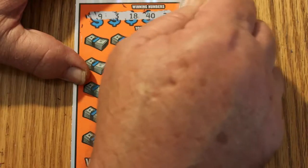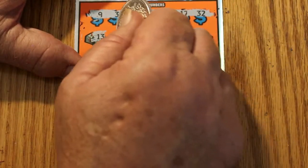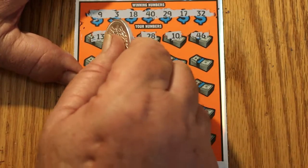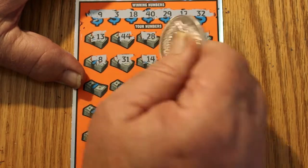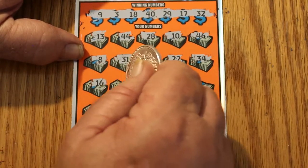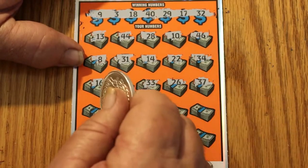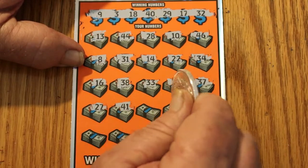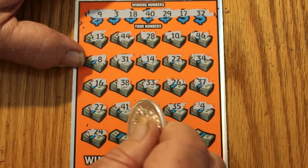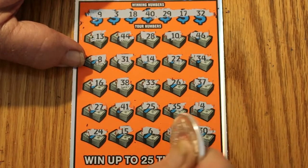Ticket 24 winning numbers: 9, 3, 18, 40, 29, 17, and 32. Scratching: 13, 44, 28, 10, 46, 8, 31, 14, 22, 16, 38, 33, 26, 37, 27, 41, 25, 35, 4, 24, 15, 6, 47, and 50. Nothing on that one.